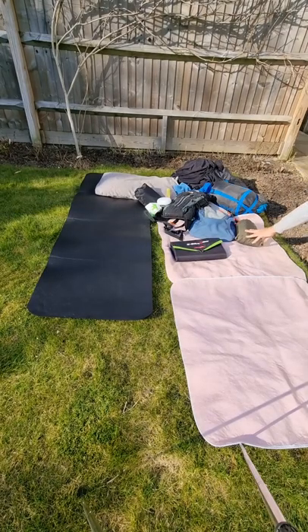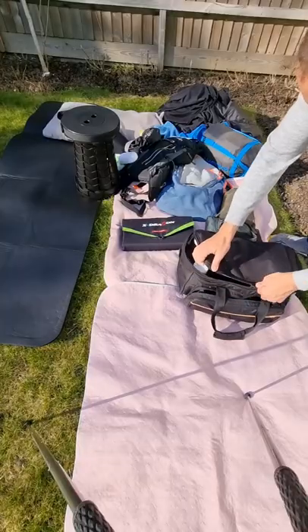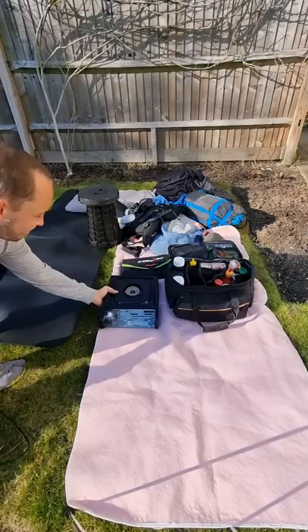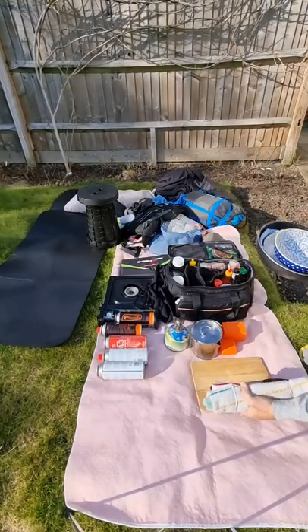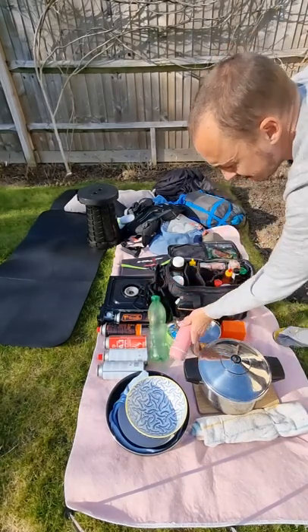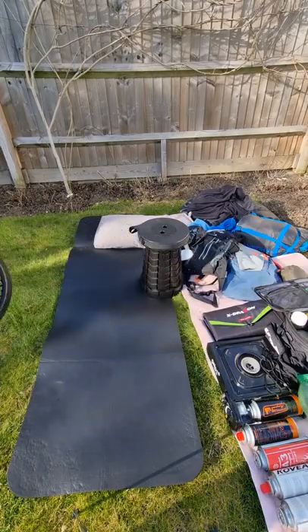Day bags, solar panel, hammock, tarp, folding chair, cooking stuff and battery packs, gas stove — two gas stoves — all my cooking stuff, pressure cooker, water bottle, thermos, tea flask.